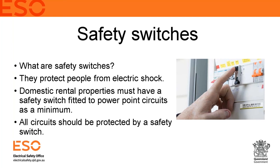The Electrical Safety Office recommends that all circuits are protected by safety switches. New wiring rules now require that any new installation or new circuit that is put in must be protected by a safety switch — that's in the wiring rules, which is the electrician's handbook.